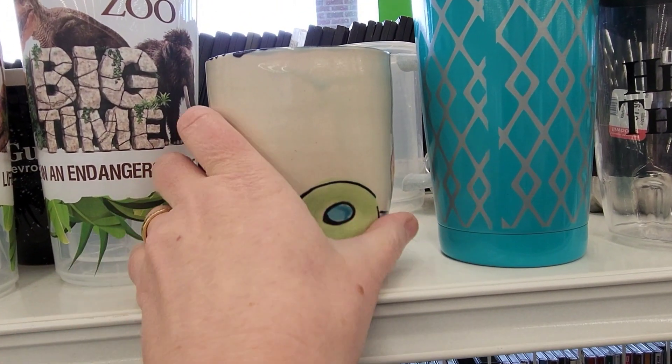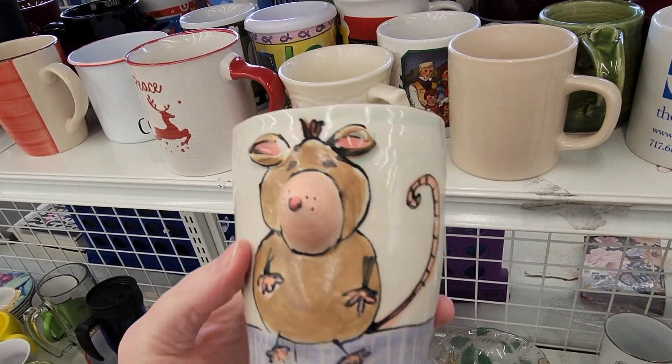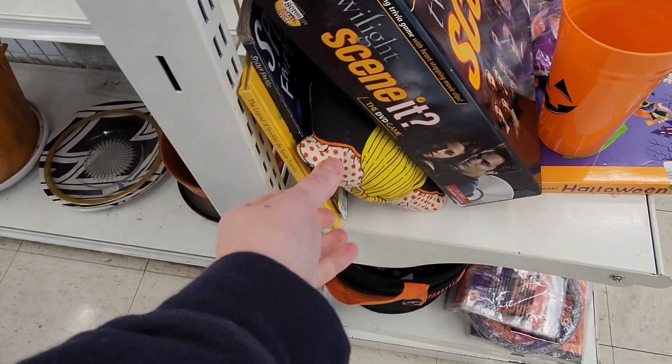I thought that this mug was really neat. It has a dent in the back of it and a three-dimensional mouse on the front — what else could you ask for? So I decided to go get a cart and here we are quickly walking back to the hard goods again.